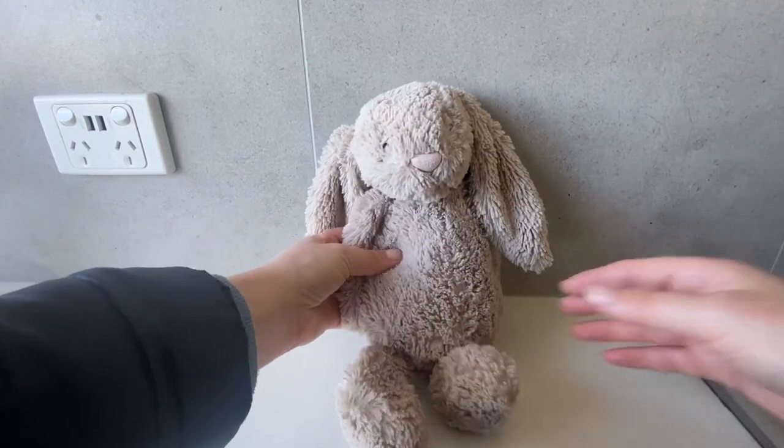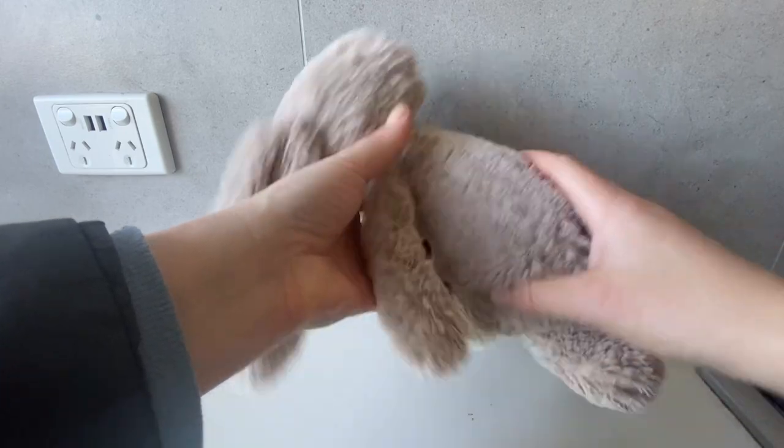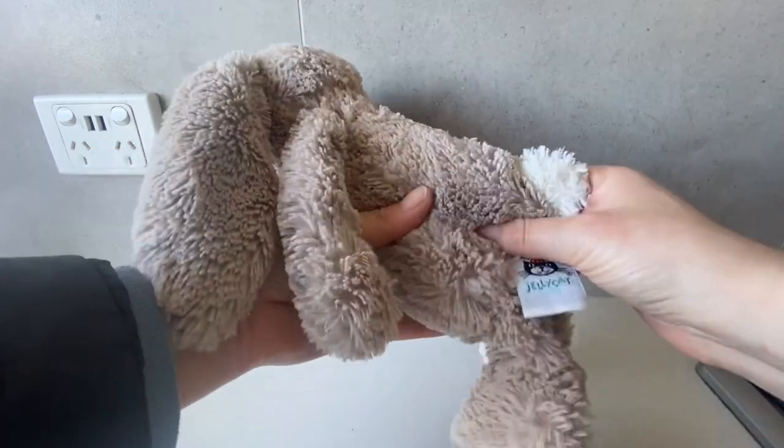Hi there and welcome to this quick review of the Jelly Cat Beige Bunny. This is such a classic toy. It makes a wonderful gift for a newborn or for any child in your life.